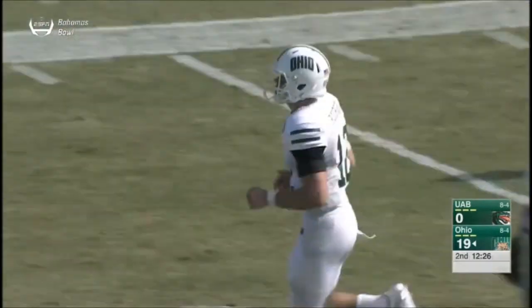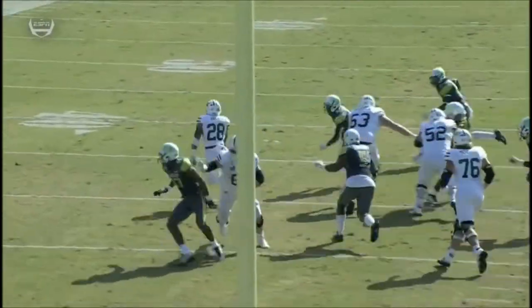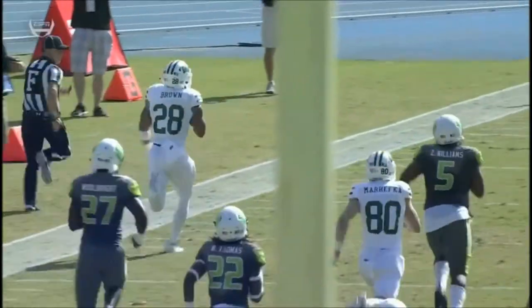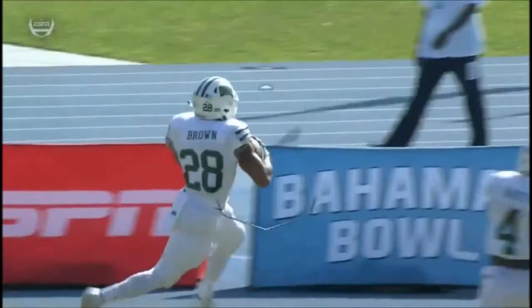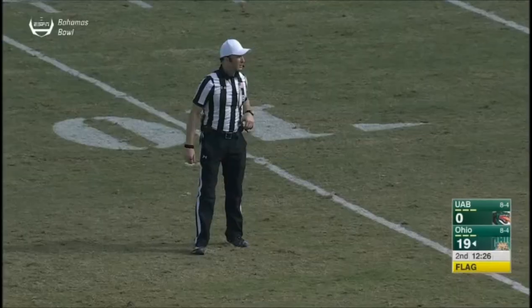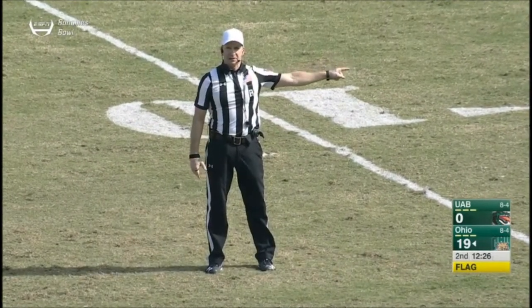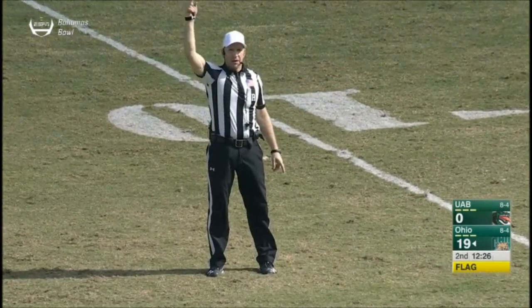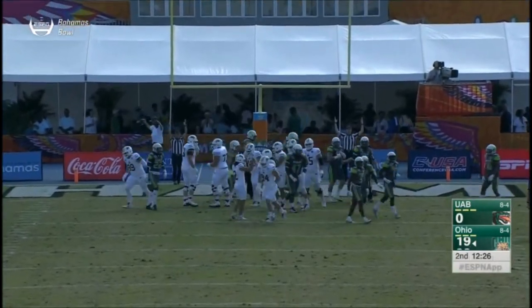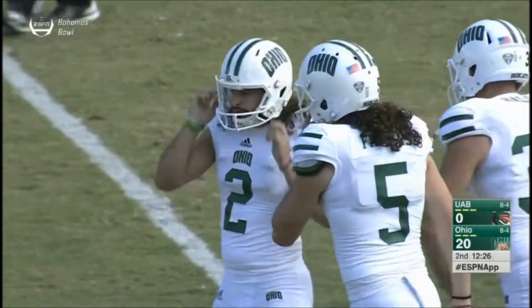This offense has an incredible one-two punch with Dorian Brown and A.J. Ouellette. You've got Ouellette who softens up the defense and you bring Brown into the game — one move and he's off to the races. He has that home run hitter type speed. That's what makes this offense so versatile and dangerous. There was a flag — illegal substitution, 12 men on defense, half the distance to the goal. Ohio has 207 total yards of offense and three touchdowns.